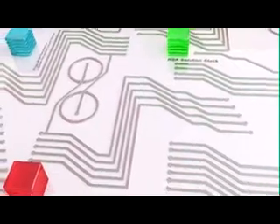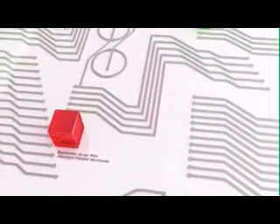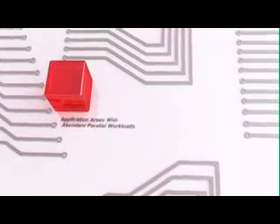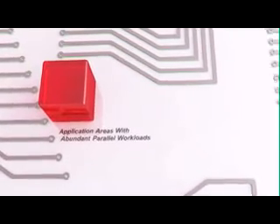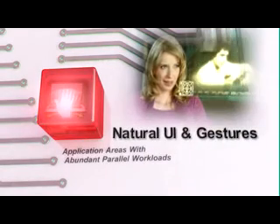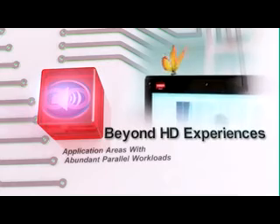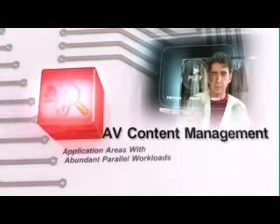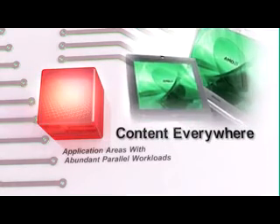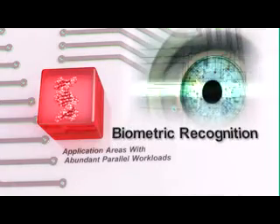Designing applications to take advantage of heterogeneous computing will drive the next generation of breakthroughs and significantly help to improve the user experience. The HSA Foundation is poised to revolutionize the next generation of applications like natural user interface and gestures, experiences beyond HD, audio-video content and continuous computing with content available on all your computing devices, biometric recognition and augmented reality.